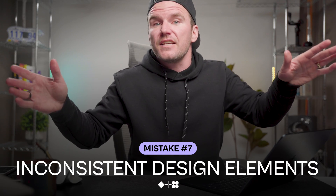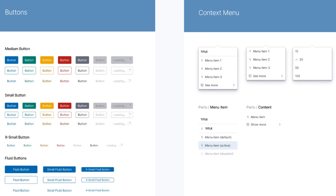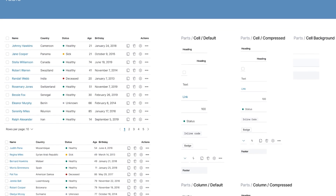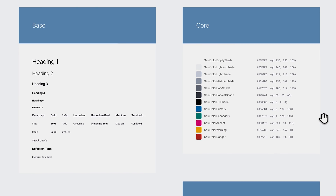Another thing that irks me is inconsistency across the website's visual elements. Establish a visual design system as a single source of truth to support a cohesive brand image and user experience.